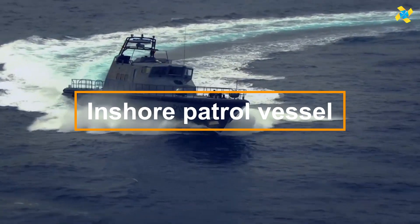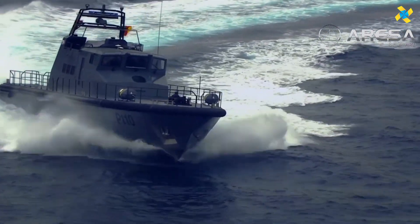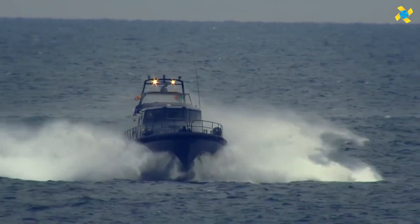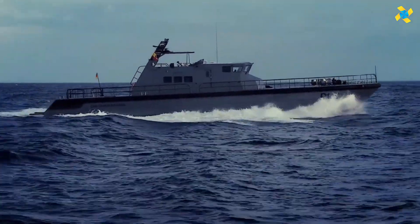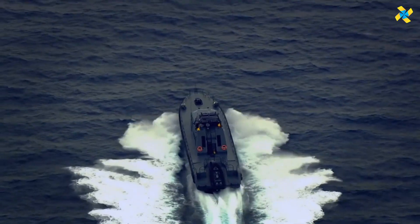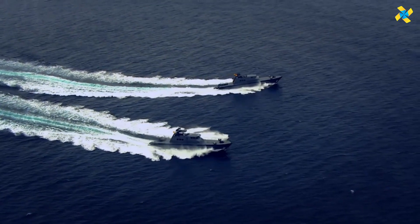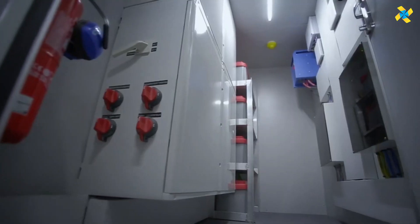In-shore patrol vessels, IPVs, are essential naval assets designed for coastal defense, surveillance, and rapid response operations. These nimble, smaller ships excel in shallow waters, making them ideal for patrolling coastlines and littoral zones. Widely used by navies and coast guards,